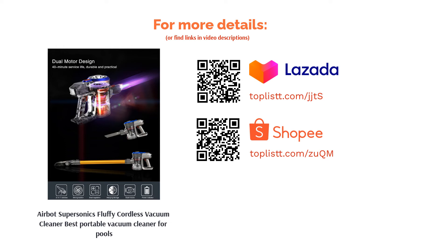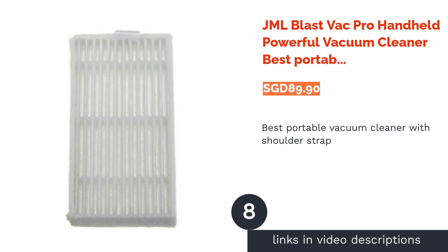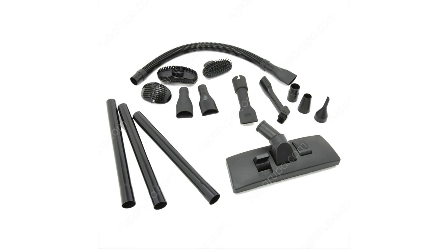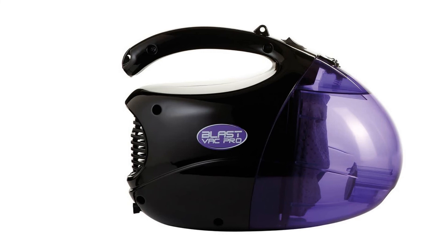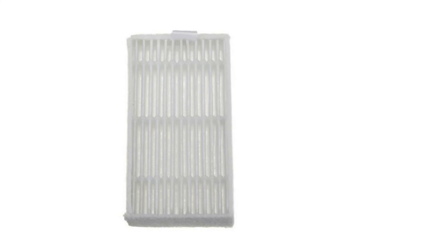The next product is the JML Blast Vac Pro Handheld Powerful Vacuum Cleaner — the best portable vacuum cleaner with a shoulder strap. Don't let its size fool you: this compact two-in-one portable vacuum cleaner can also function as a strong air blower. It features a reusable filter cleanable under running tap water, a carry strap for comfortable portability, and can be extended to a full-length vacuum with accessories including soft brush, firm brush, crevice brush, and flat vacuum head.